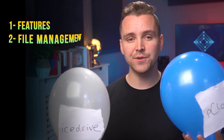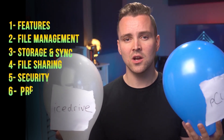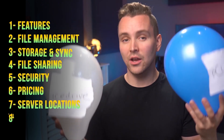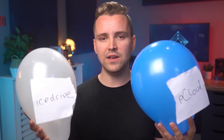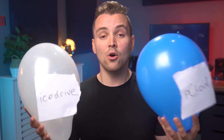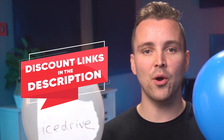We're going to be rating them by eight categories: features, file management, storage and sync, file sharing, security, pricing including lifetime deals, server locations, and user experience. The winner of each round will receive one balloon survival point. More points gives you a greater chance of survival. If you like either of these platforms, you'll find deep discounts for both in the description. Let's get started.